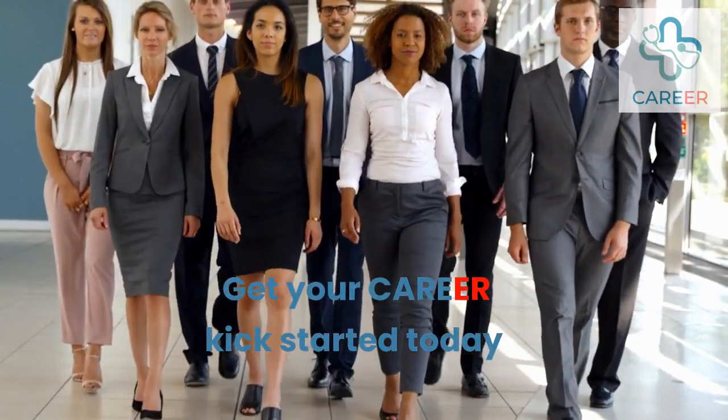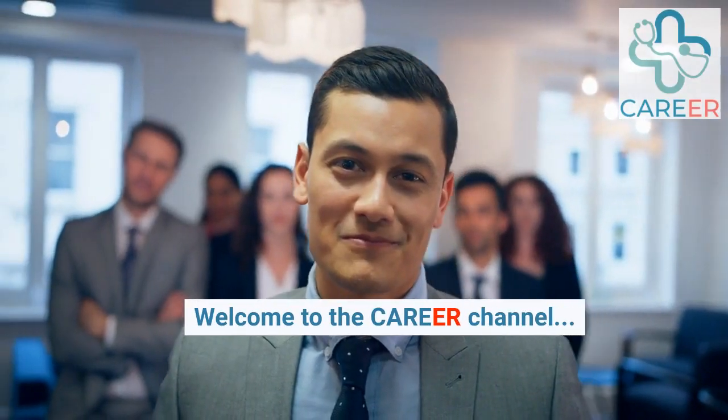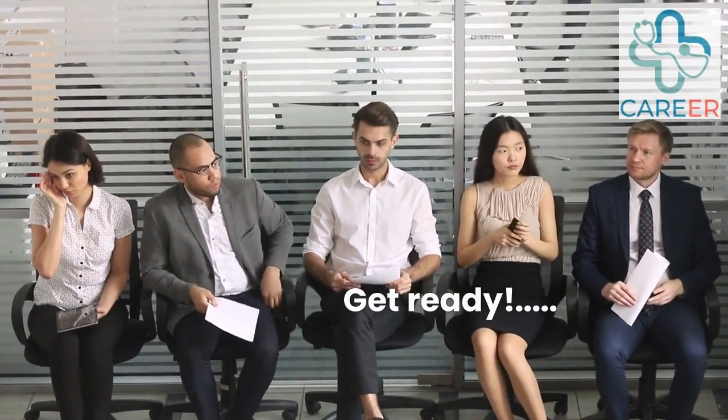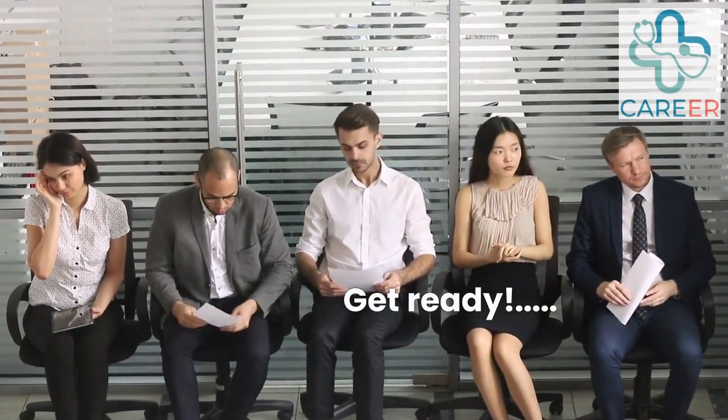Get your career kick started today. Welcome to the career channel. In this video we will reveal to you the questions that are asked at interviews for admin manager roles. Let's get started.